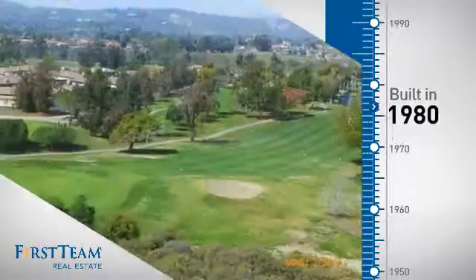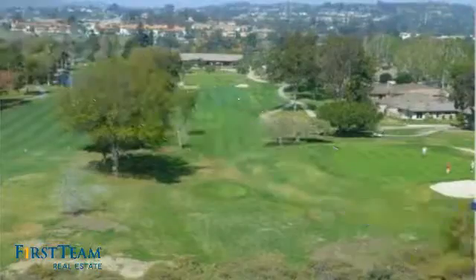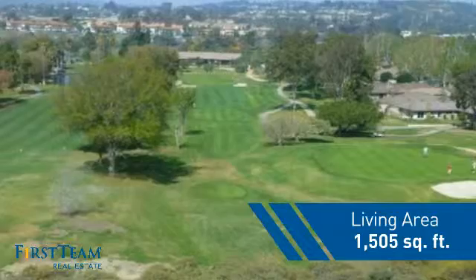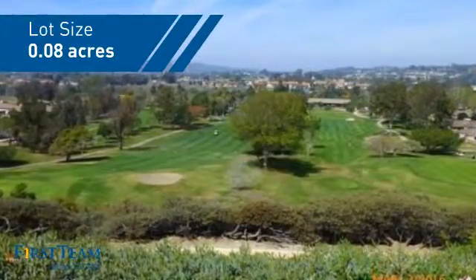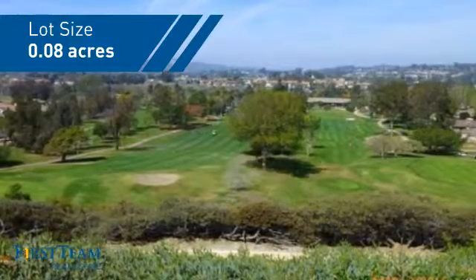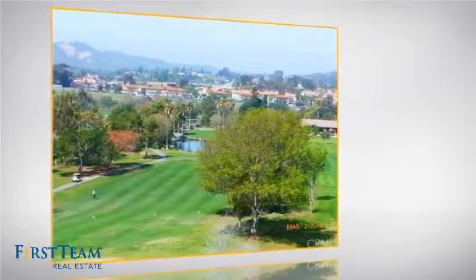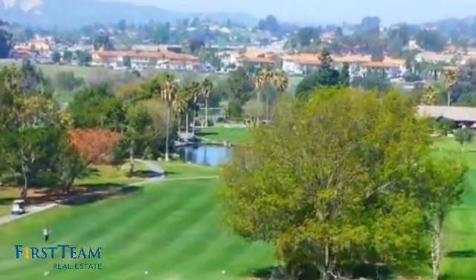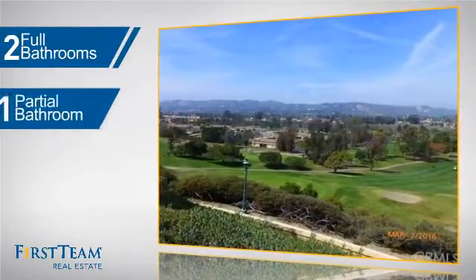This property was built in 1980 and features over 1,500 square feet of space, giving you a spacious layout to play host or kick back and relax after a long day. Inside you'll find two bedrooms so you always have a private space to come home to, as well as two full bathrooms and one partial bathroom.